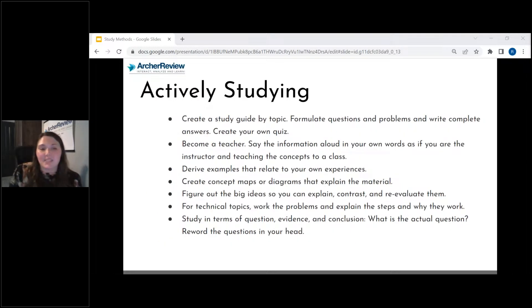When you work to actively study, one thing you can do is create a study guide by topic — one of my favorite methods. You can also write your own quiz questions and then be the teacher. Talk through that information — how would you explain it to somebody else? Let's write our own quiz question about heart failure. What question would you guys want to write? Let me know in the question box or in the comments.